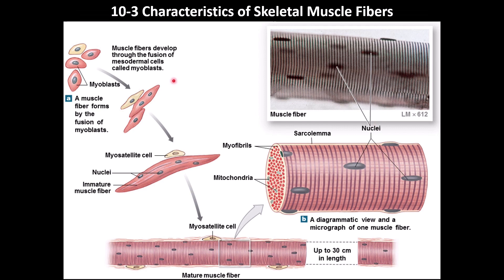Muscle fibers develop from mesodermal cells. These embryonic cells convert and become myoblasts. Many myoblasts fuse together and become an immature muscle fiber. However, some myoblasts do not fuse — they stay outside near the immature muscle fiber and are called myosatellite cells, which are stem cells.